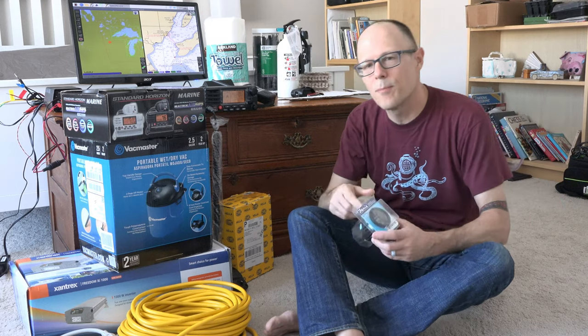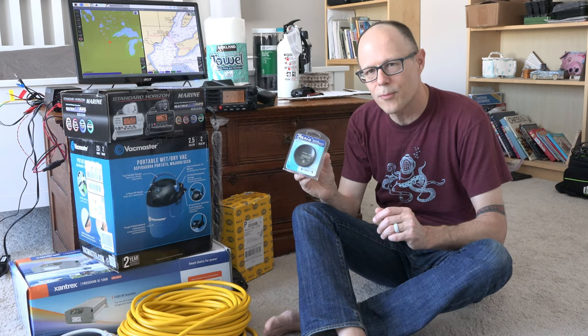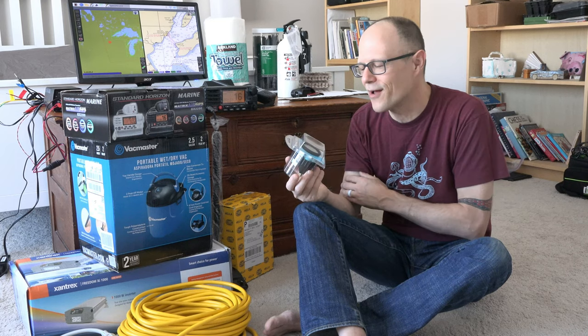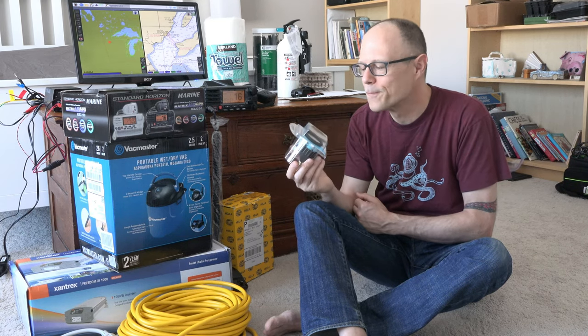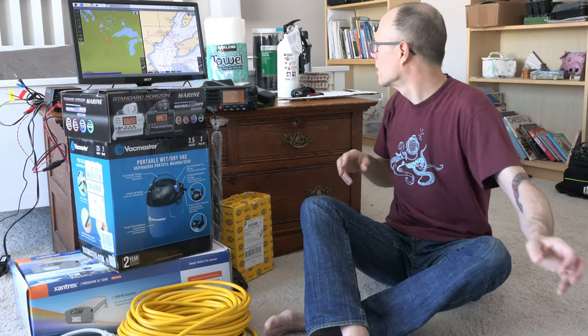The boat does not have an hour meter on the engine, and I like to know how many hours are on the engine. So I bought this hour meter. We know roughly how many hours are on the engine from the previous owner's log, so I actually hooked this up to a battery for about the right number of hours — around 90 hours — so when it gets installed on the boat it will read the actual number of hours. The previous owner was very detailed but just didn't have a meter.